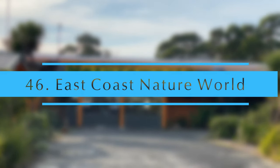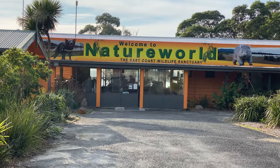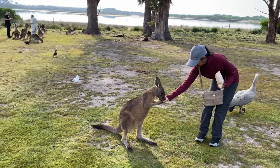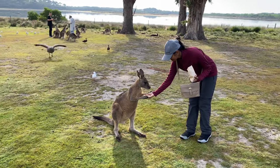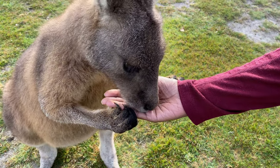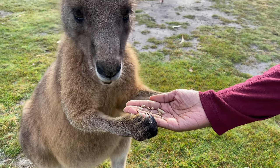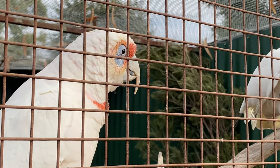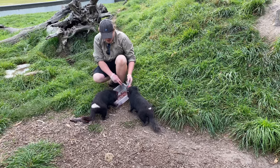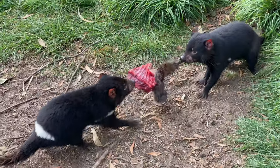East Coast Nature World. A wildlife sanctuary specializing in Tasmania's native wildlife, with lots of free-ranging animals to interact with. They offer walking tours and feeding times for Tasmanian devils. Worth spending a couple of hours here.